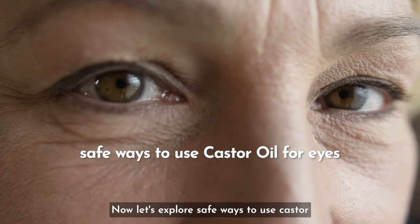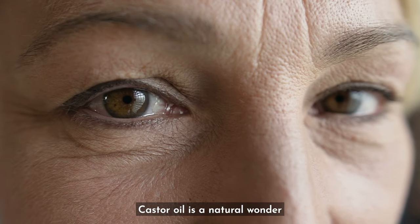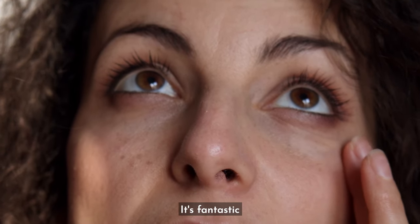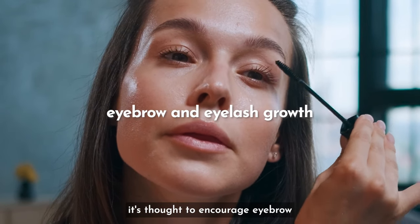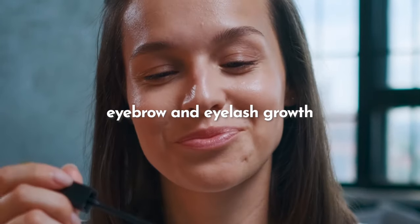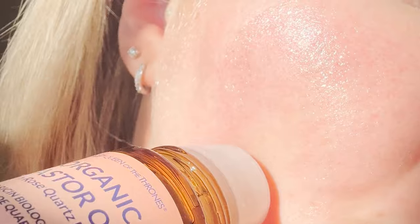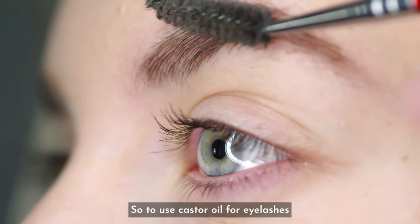Now let's explore safe ways to use castor oil for your eyes. Castor oil is a natural wonder packed with fatty acids and antioxidants. It's fantastic for supporting the appearance of fine lines and wrinkles around your eyes, and it's thought to encourage eyebrow and eyelash growth. It's loaded with vitamin E, polyphenols, and omegas, making it a fantastic option to help thicken your lashes and brows.